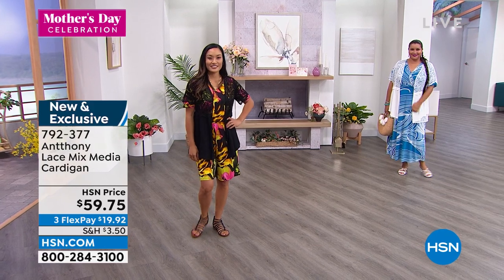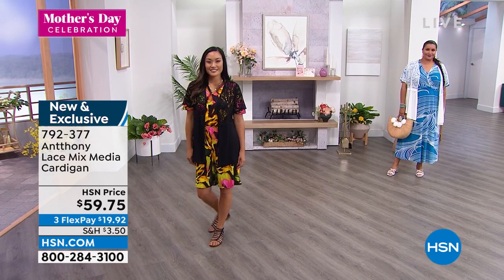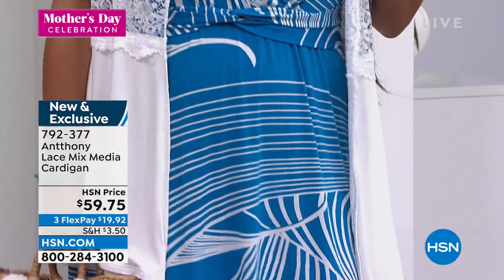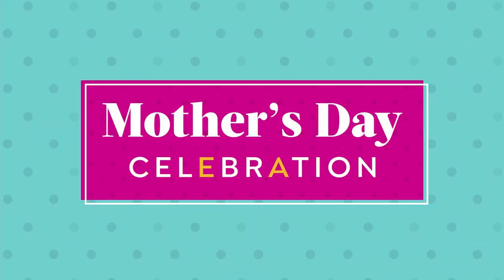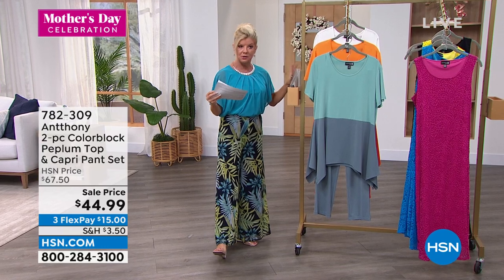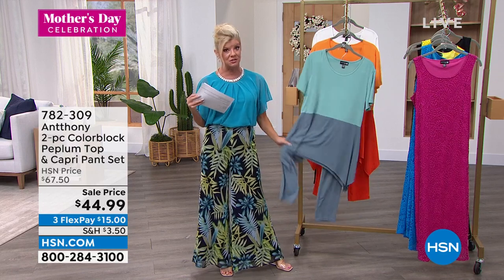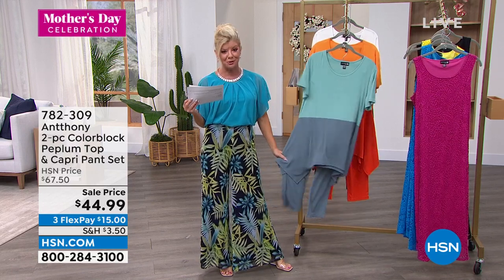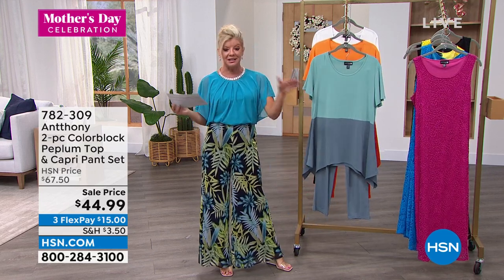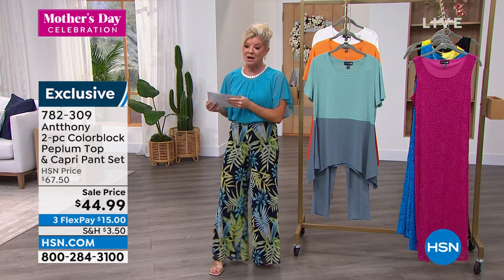We're going to talk about our two-piece color block peplum top and capri pant set. Anthony made mention of this earlier — it's the first time we've ever had it on sale and the absolute lowest price we've ever offered. It's that stretch jersey knit: never wrinkles, holds its color beautifully, washes beautifully. It's adorable in this color blocking — and you get both pieces, the tunic top and the perfect little capri pant, for $44.99.